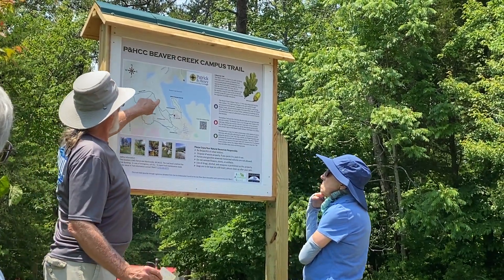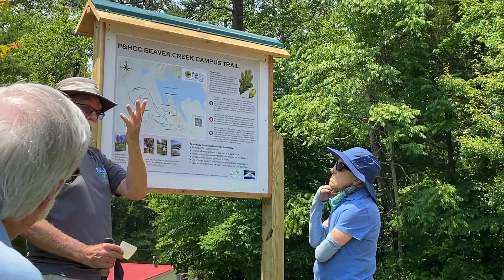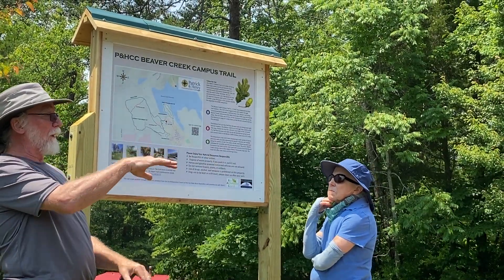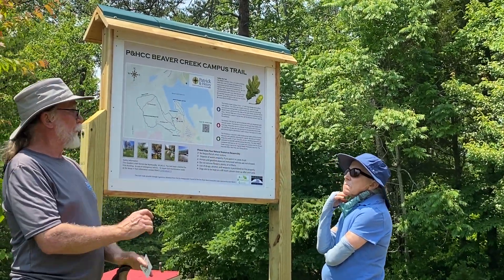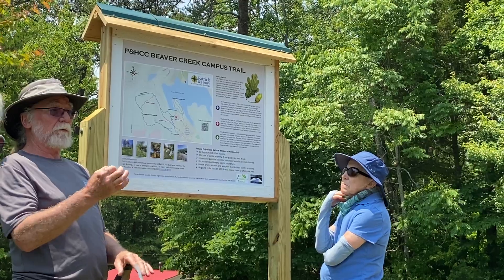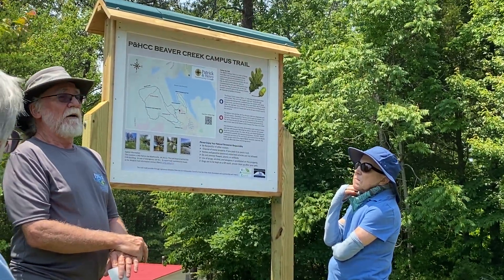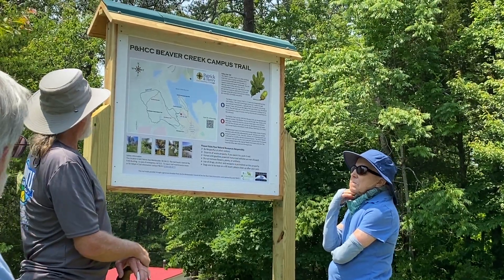When we get down here towards this point right here, there's a platform that Brian has built to allow you to view the little wetlands right in there. If you're lucky, you'll see some turtles. We saw some a couple of days ago — just hatched, about 50, size of 50-cent pieces in there.